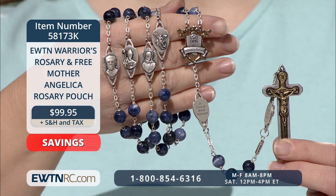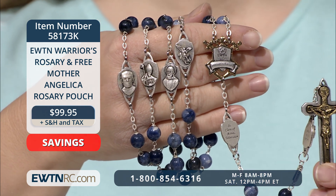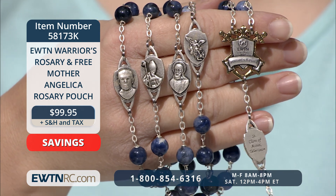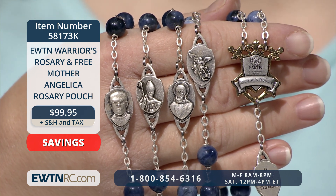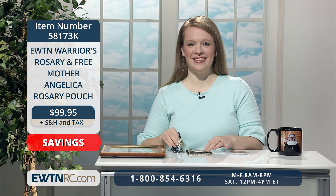The two-toned crucifix is in the shape of a two-inch sword. The Our Father medals are shields of Our Lady of the Angels, St. Claire of Assisi, St. Michael the Archangel, St. Isidore of Seville, St. Maximilian Kolbe, and St. Francis de Sales — all saints that have special significance for our mission here at EWTN. The rosary is made in Italy and comes with an information pamphlet that provides the background of this exclusive EWTN design.